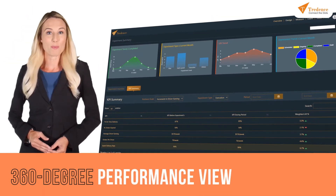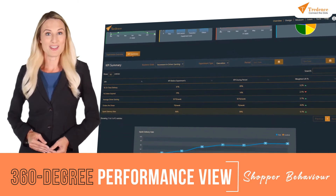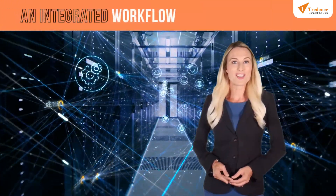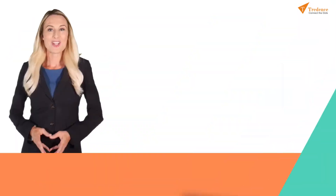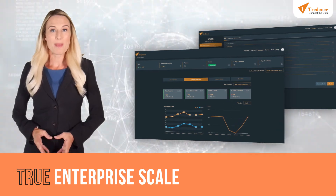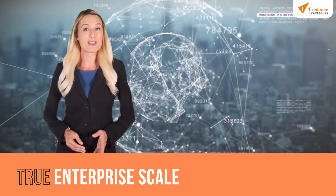A 360-degree performance view with metrics across volume, profit, shopper behavior, NPS, site traffic, and more. An integrated workflow to plug into your existing systems, creating real-time business impact. True Enterprise Scale to run micro experiments at scale, powered by AI that brings multi-armed bandit techniques and reinforcement learning together.